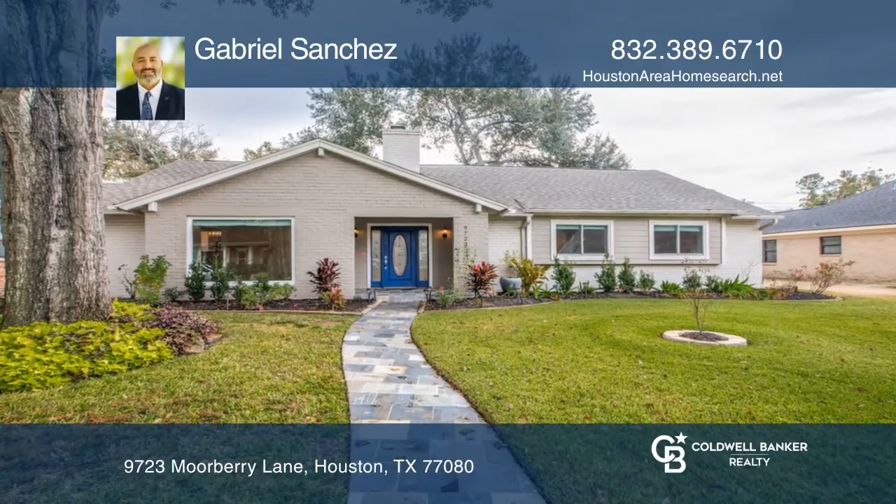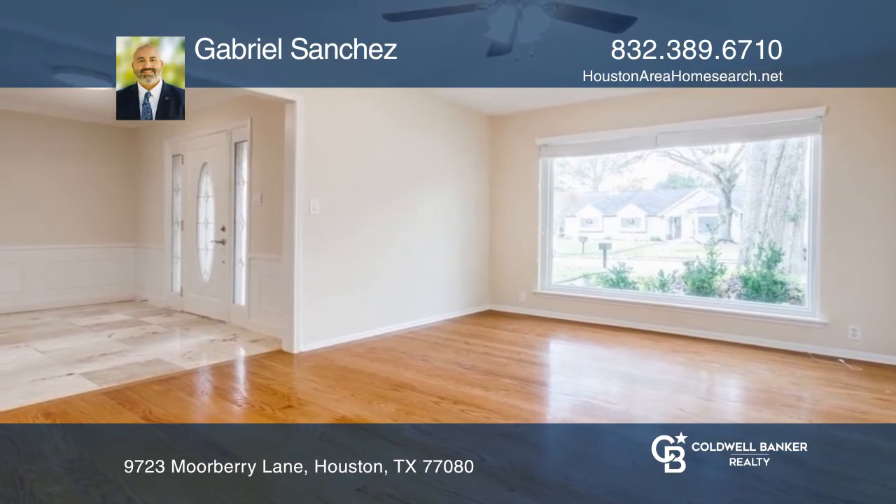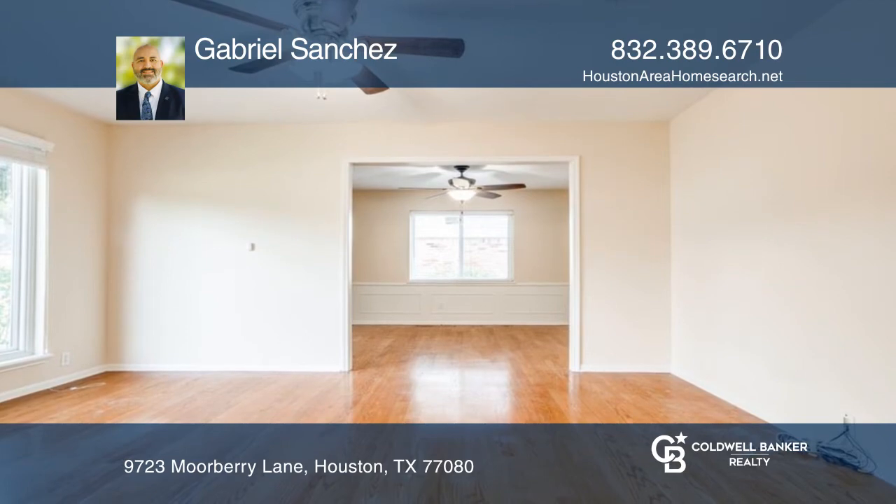Stunning, well-kept home on a large lot in desirable Spring Shadows. Enjoy the elegance of a stone fireplace in the open living area, which flows to the den and formal dining room.